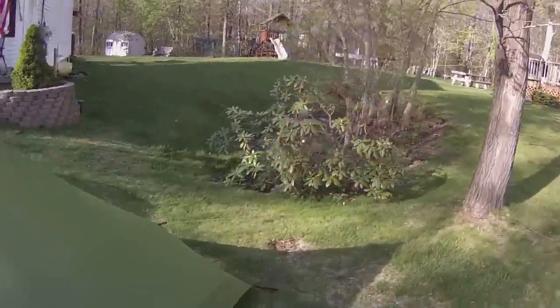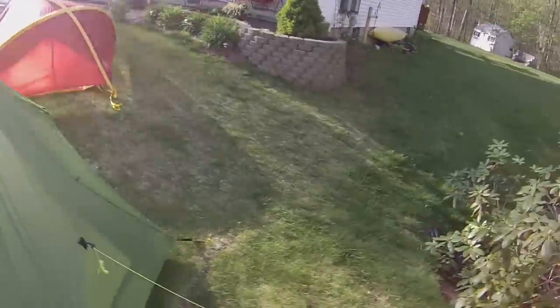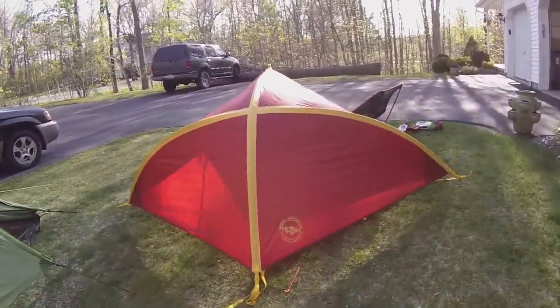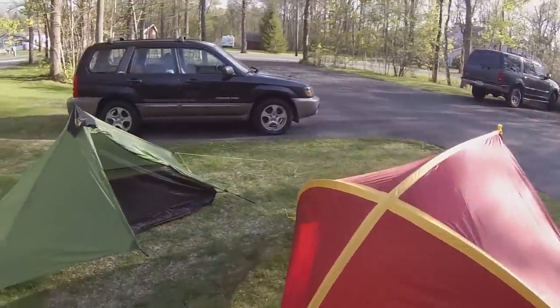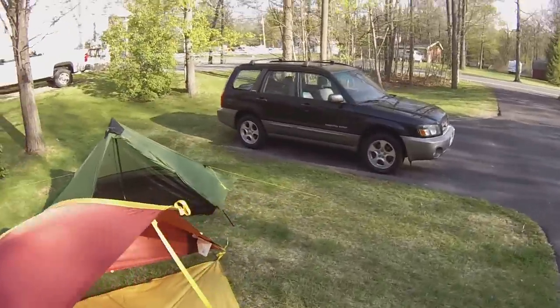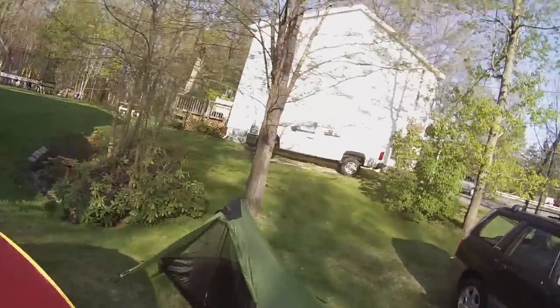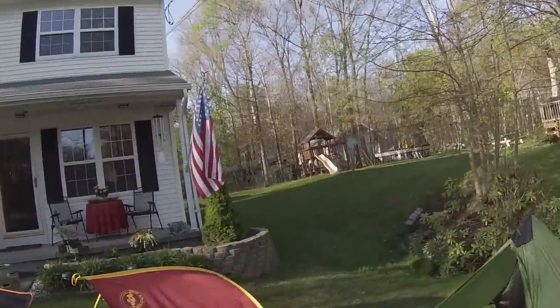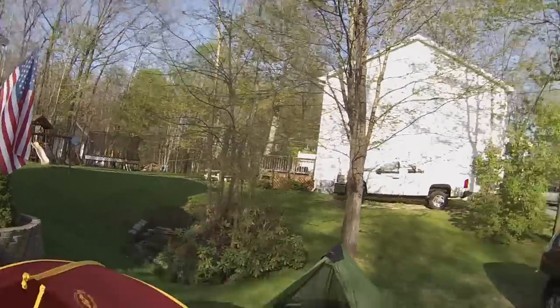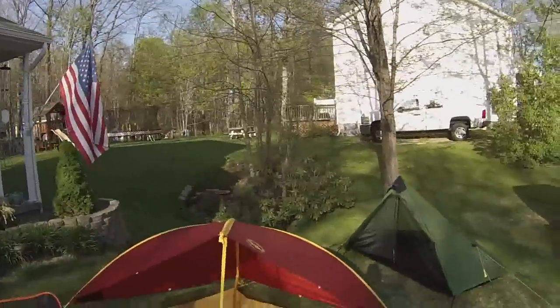So there you go, folks — a little walkthrough of a couple of shelters I'm going to be using in the near future. I've got a great trip planned in about a week. I'm going to be paddling 40 miles from Upper Saranac down to Lower Saranac in the kayaks and I'll be shooting a lot of video, so stick with me — more coming.